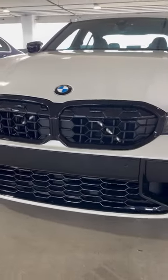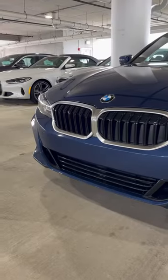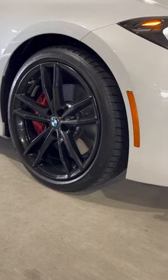Even the fascia is going to be changed on the M340i because you're getting the M-Sport bumpers, whereas on the 330i it's going to be standard. Check out these 19-inch wheels with four-piston brake calipers.